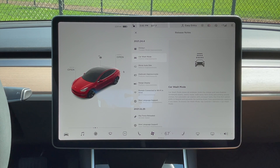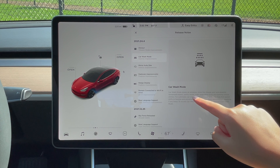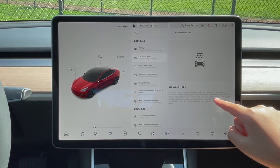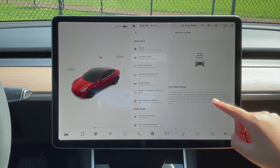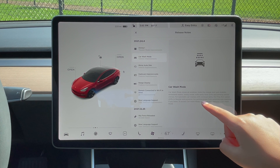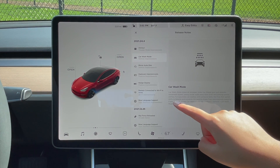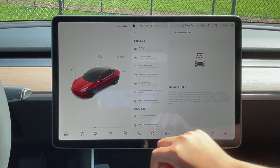Now there's car wash mode, which closes all the windows, locks the charge port, and disables windshield wipers, sensor mode, walkaway door locks, and parking sensor chimes. For automatic car washes with conveyor belts, the free roll option shifts to neutral and prevents the parking brake from automatically applying if you leave. To access car wash mode, tap controls, service, car wash mode.